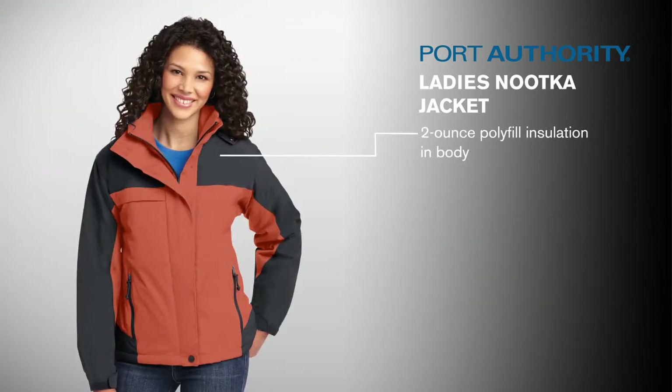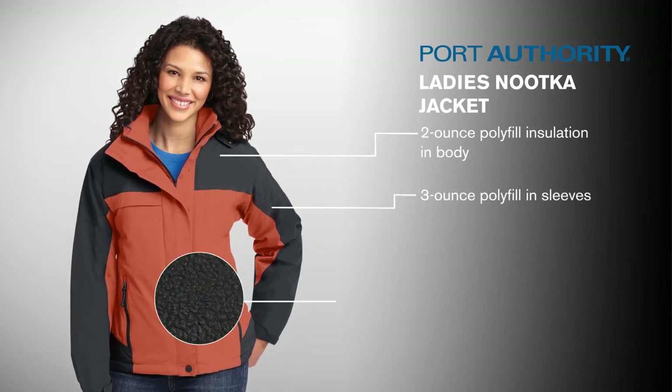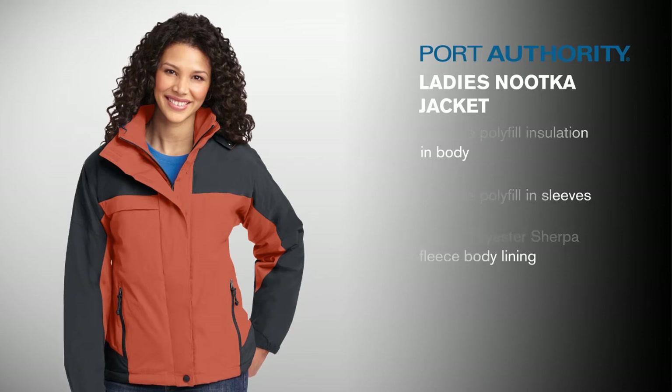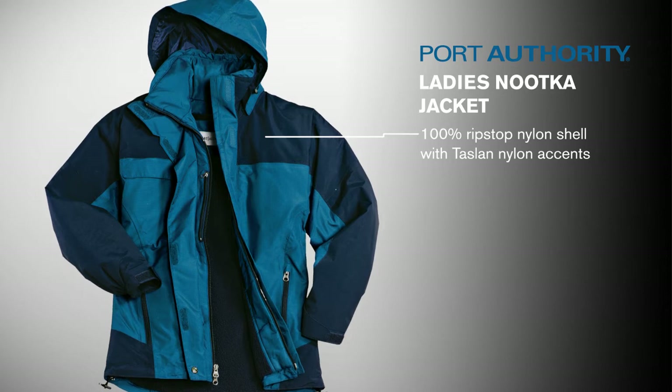With 2-ounce polyfill insulation in the body, 3-ounce polyfill in the sleeves, and a warm Sherpa fleece lining, expect to stay warm when the temperatures start to drop. Trust the 100% ripstop nylon shell to protect you from the wind, while also being resistant to tearing and ripping.